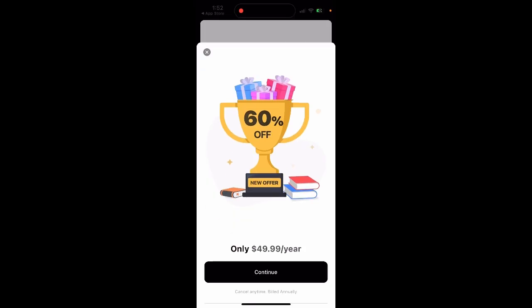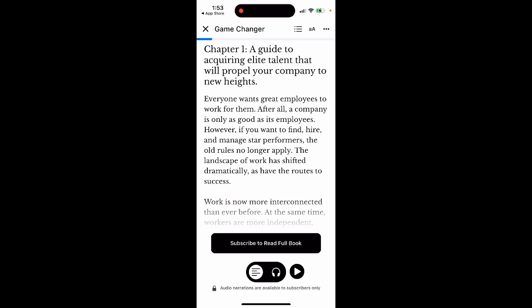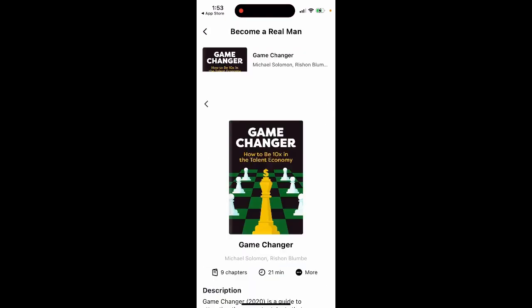If you just try to close the pop-up, you will see this Wiser deal — only $49.99 per year. If you try to cancel it, they show you the pop-up. So that's a little trick for how you can get it.